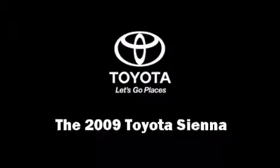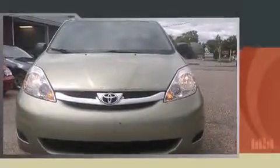Come test drive this 2009 Toyota Sienna. This seven-passenger van has not yet reached the 50,000 mile mark.